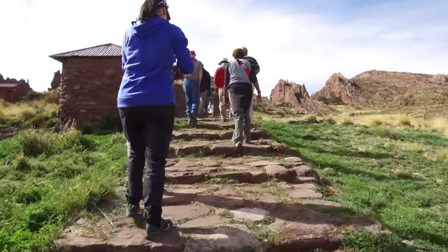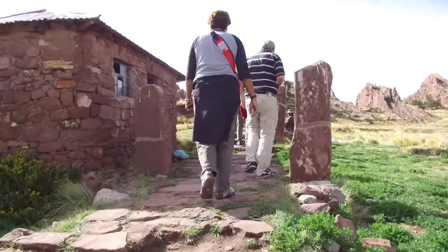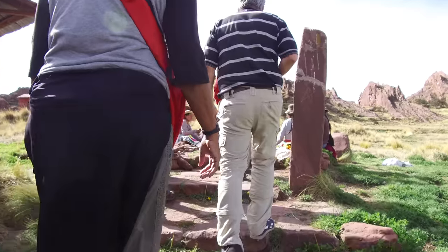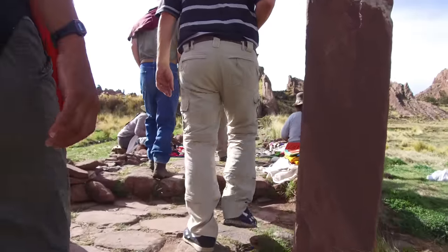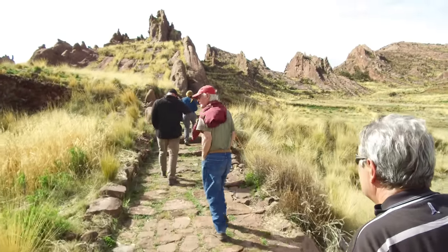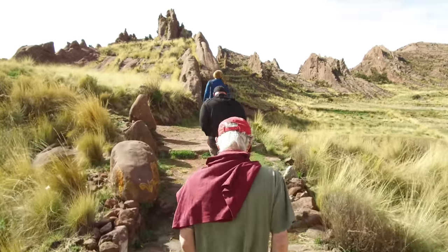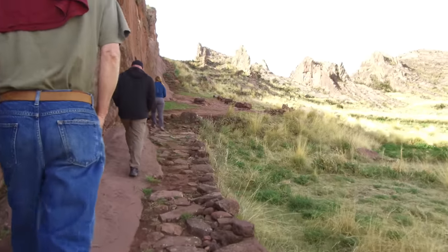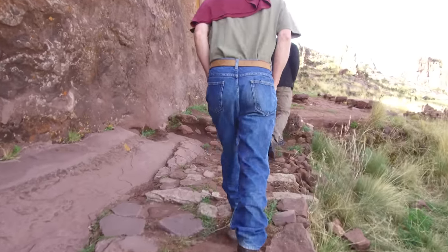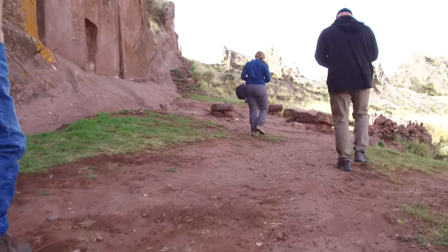We're now at this ancient site in Peru on the Peruvian side called Amaru Muru, and it's an ancient construction made out of red sandstone. We have been here many times before. Amaru Muru means the portal of the snake, but it can also be called Aramu Muru, which supposedly relates it to the ancient continent of Mu and the survivors that supposedly made it to Lake Titicaca and constructed this.